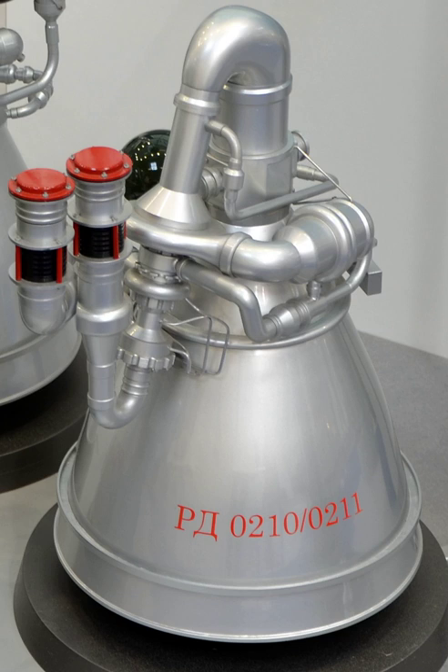On 19 April 1971, a Proton orbited the Mars 2 probe to Mars. The orbiter was identical to the Venera 9 bus, and the lander was the first man-made object to reach the surface of Mars. On 8 June 1975, a Proton launched the Venera 9 to Venus — an orbiter based on the Mars 2 design and a lander which sent the first pictures from the surface of Venus. On 20 November 1998, a Proton launched Zarya, the first module of the ISS. On 12 July 2000, a Proton launched Zvezda, the third module of the ISS and the center of the Russian orbital segment.